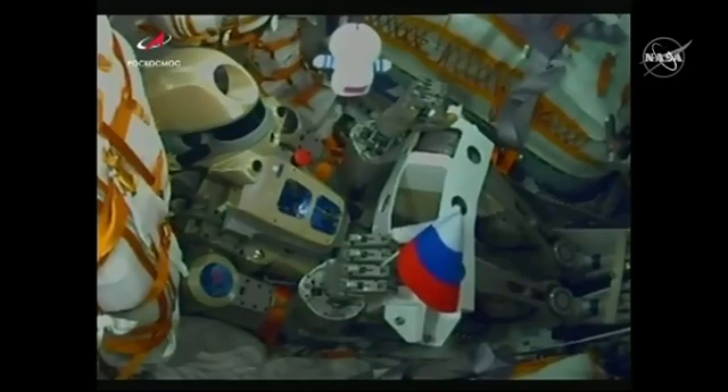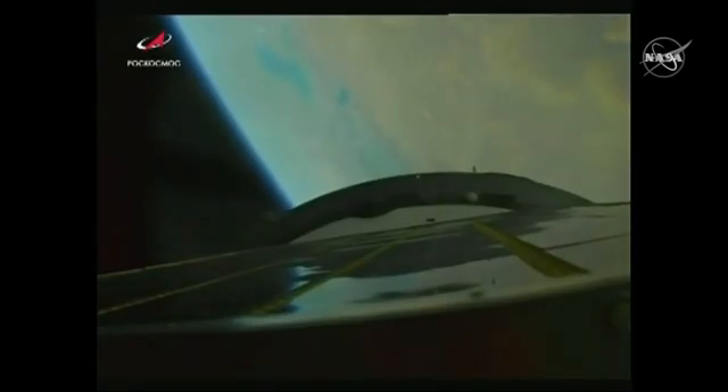Two and a half minutes into the flight, everything proceeding normally. We have jettison of the launch shroud. This view now from the upper stage camera looking back down the length of the Soyuz 2.1a booster, approaching the three-minute mark into the flight, everything proceeding normally.